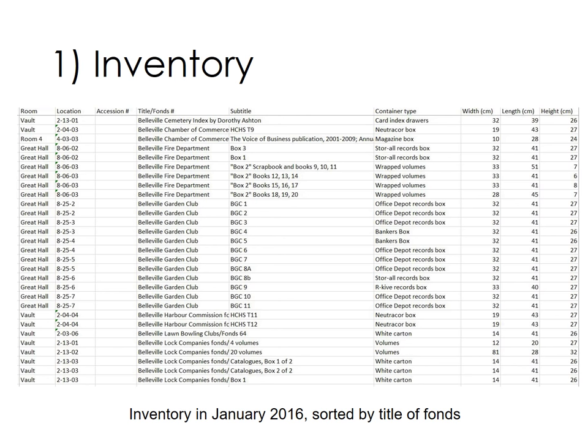We recorded the existing location, the title, any subtitles, the type of container, and its width, length and height in centimetres.